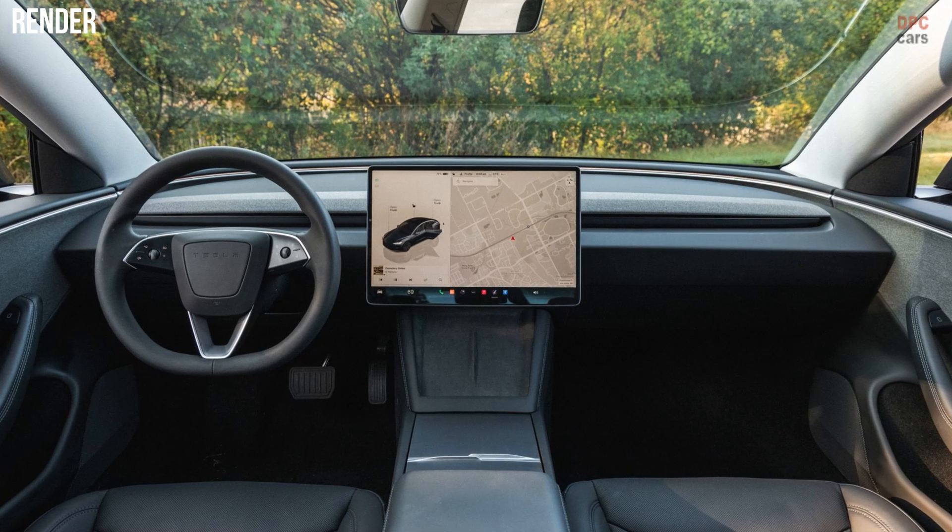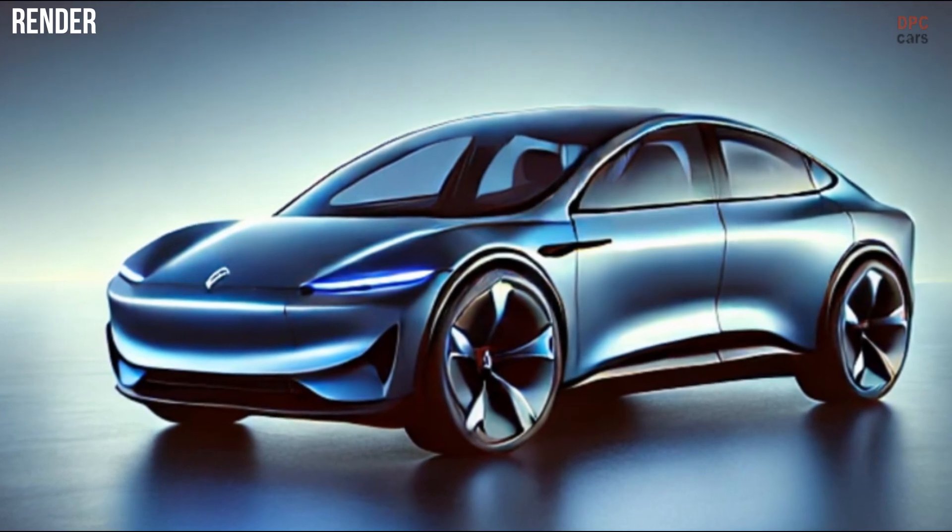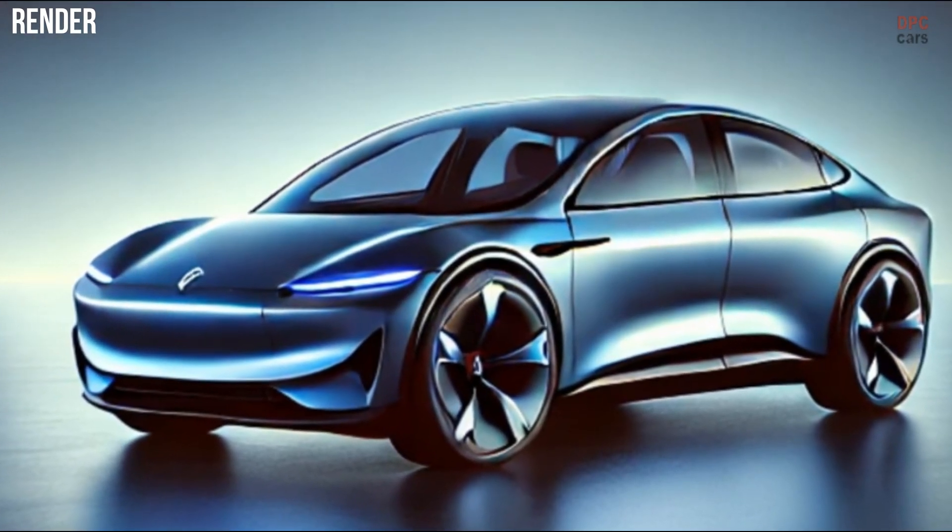A new rear-seat display will allow passengers to adjust climate controls and entertainment settings, enhancing comfort and convenience.